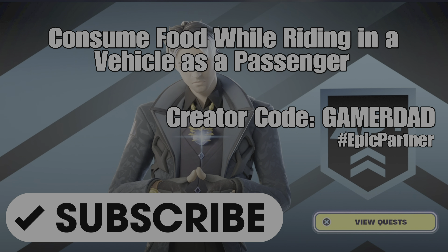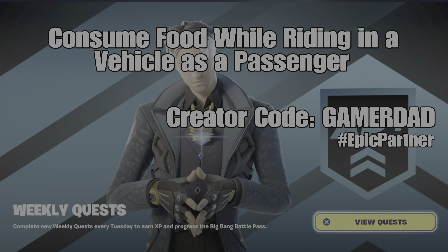If you haven't subscribed yet, please hit that button and show me that support, and don't forget to use my creator code in your Fortnite item shop. It is GamerDad, all one word, all capital letters. I greatly appreciate the support.